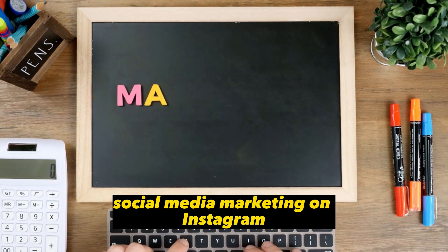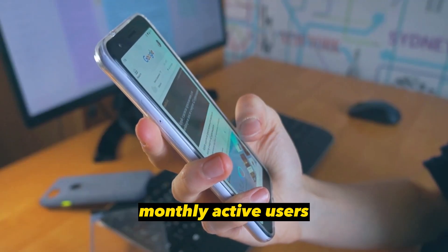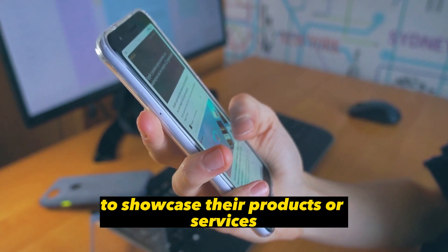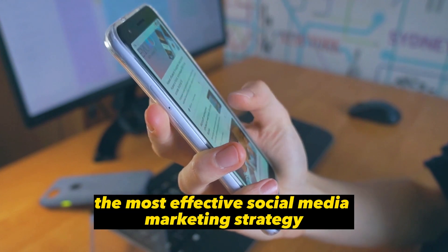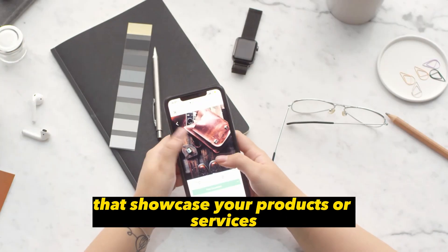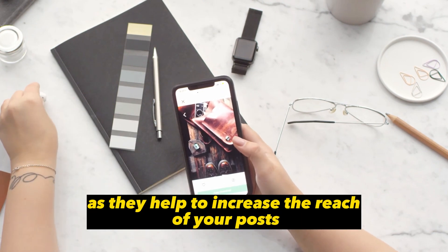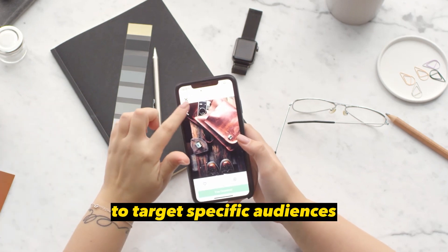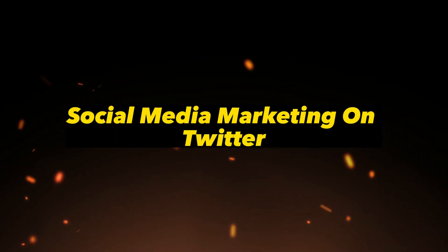Social Media Marketing on Instagram. Instagram is a visual platform with over 1 billion monthly active users. It is a platform that allows businesses to showcase their products or services through photos and videos. The most effective strategy on Instagram is to use high-quality visuals. Hashtags are also crucial on Instagram as they help increase the reach of your posts, allowing businesses to target specific audiences and increase their visibility on the platform.